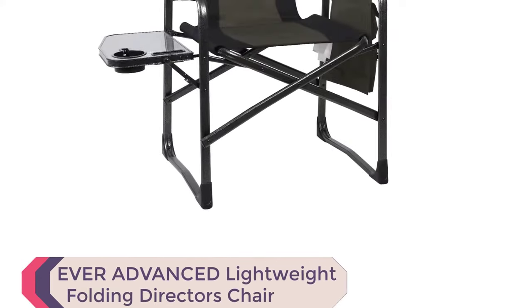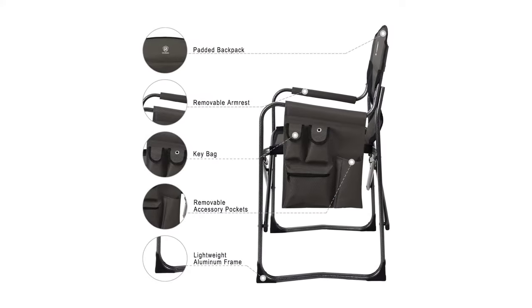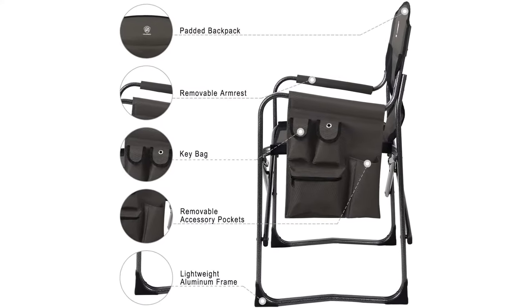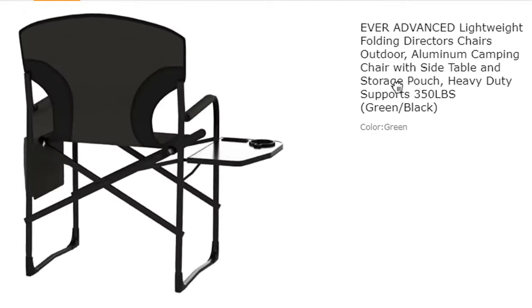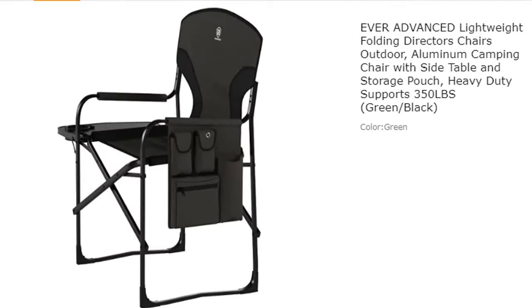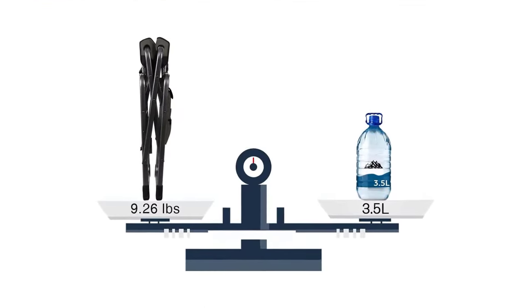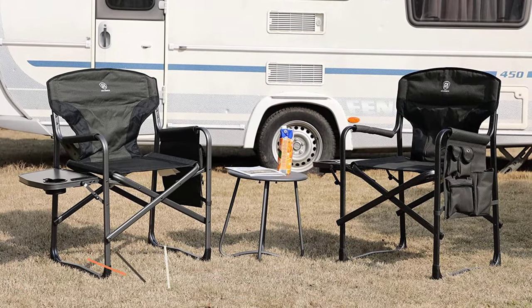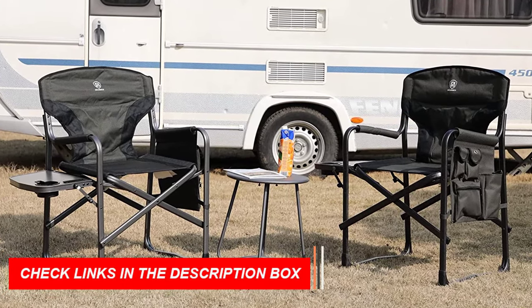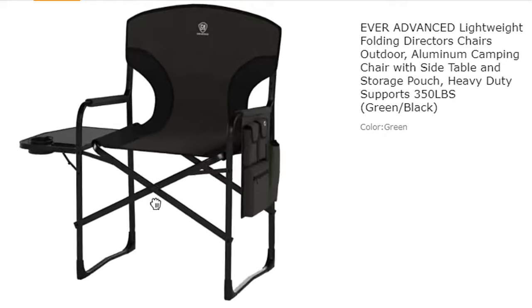Number 6: Ever-Advanced Lightweight Folding Director's Chair. Looking for a comfortable and convenient camping chair that's easy to carry and move around? Look no further than the Ever-Advanced Lightweight Folding Director's Chair. This outdoor chair features a sturdy aluminum frame that supports up to 350 pounds, while the tear-proof canvas fabric and padded back and armrest provide ultimate comfort. The chair also boasts a side table with a cup holder, a multi-pocket storage area, and molded rubber foot inserts for stability and slip resistance. At just 9.26 pounds, it's lightweight and easy to transport, making it perfect for your next outdoor adventure. With a 12-month warranty against defects, you can buy with confidence.